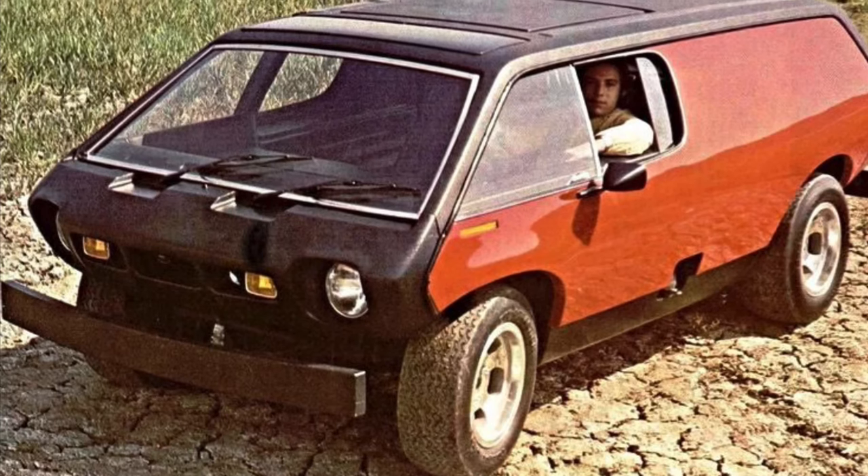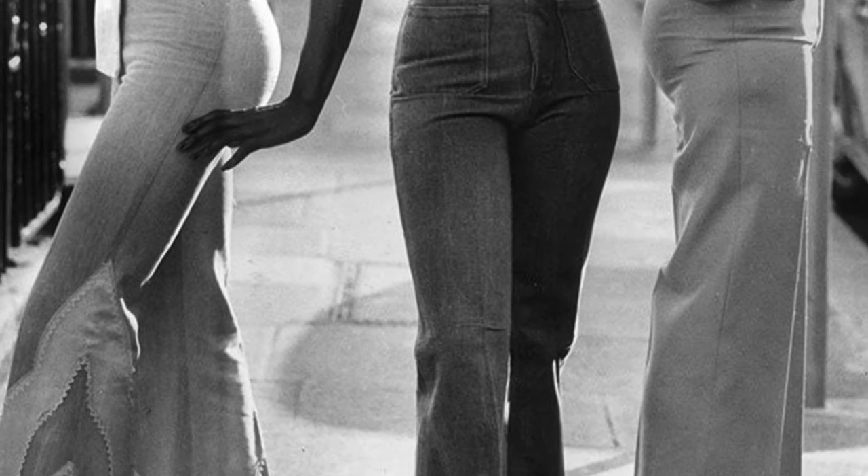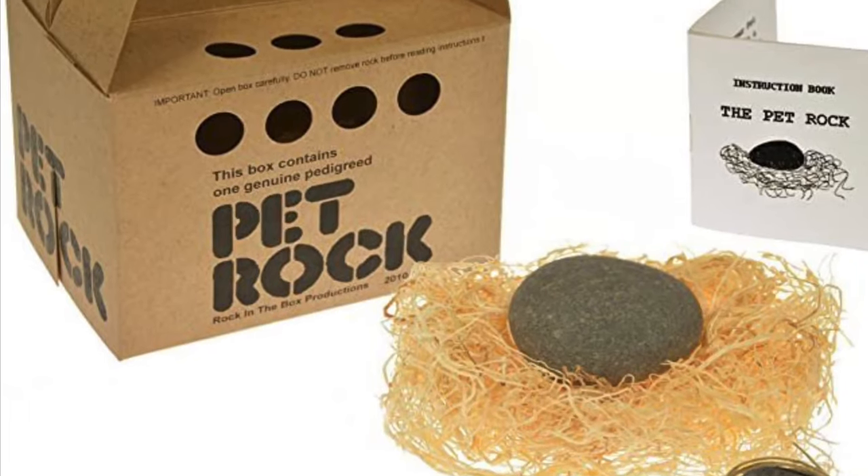Undeterred, Curtis decided to press on with his awesome little car-van-box creation, but it needed a name. Curtis Brubaker drew inspiration from the zany little car shape and christened it the Brubaker Box. This was 1972 — the decade of bell-bottom pants and the pet rock — so the need to be creatively named things wasn't invented just yet. Curtis set out to build the Brubaker Box, and he even got some investors to back him up.